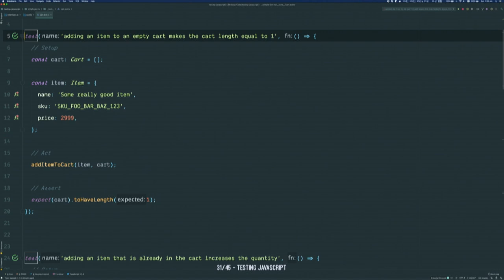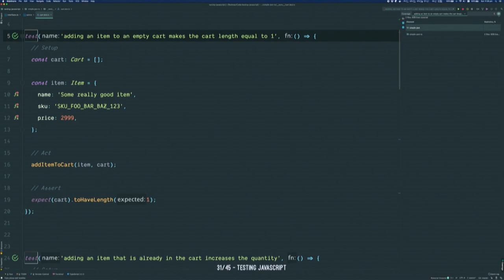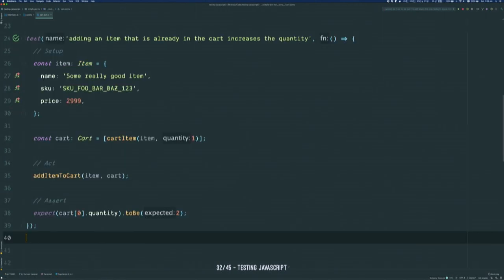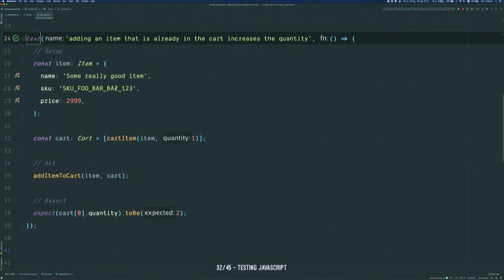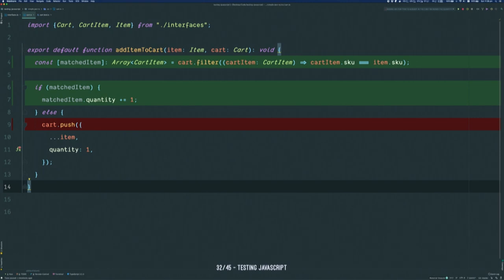I use WebStorm for writing JavaScript, and it has a really nice integration with Jest. You can basically run individual tests from your IDE if you want to, and it also gives you really nice code coverage integrations. You can see the exact lines that were executed when that test ran — here it basically didn't get a matched item so it pushed it to the cart. This is really helpful for debugging something pretty complex. Here's another test where we test the other code path: we put our item in the cart, call that function, and make sure we've got two of that item in the cart now.